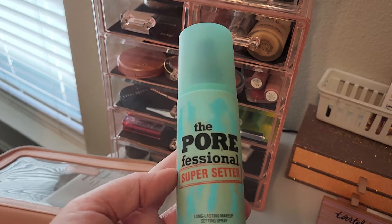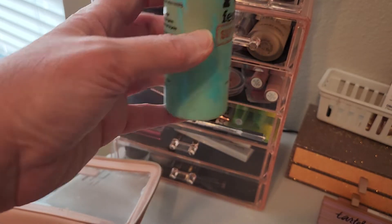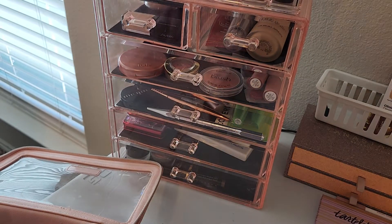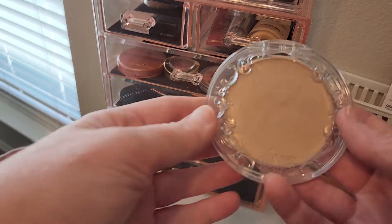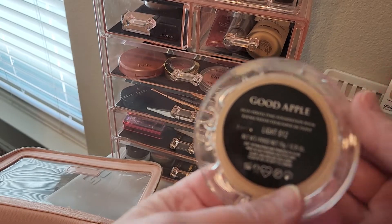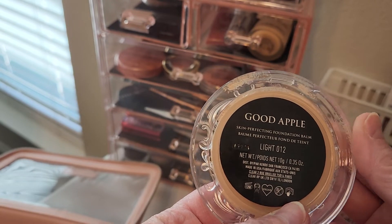I am going to continue to try to finish this Benefit Porefessional Setting Spray — it's down to about right here, so I really want to keep working on finishing that. The foundation that I'm going to be using for the month of November is this one I got from KVD. It's the Good Apple Skin Perfecting Foundation Balm, and I use the shade Light 12.